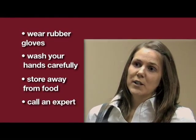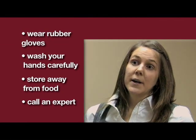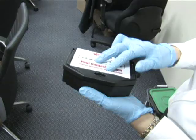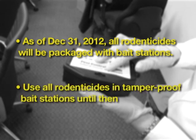Finally, if you have special concerns about the safety of a rodenticide, you may consider hiring a professional instead of doing the treatment yourself. Health Canada is introducing new measures to keep your children and pets safe. Until then, you should still use all rodenticide products in a tamper-proof bait station to protect your family's safety.